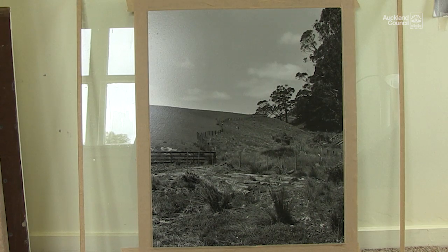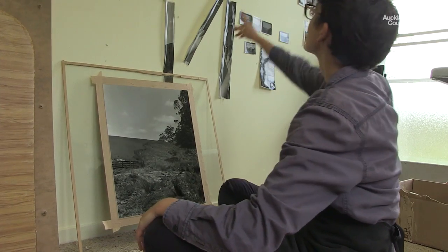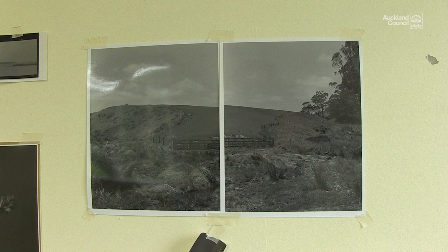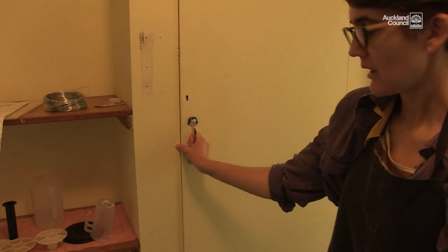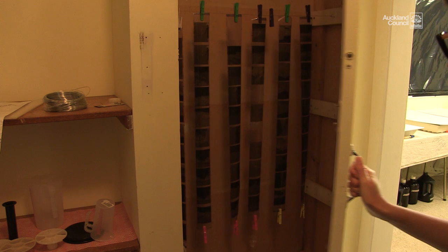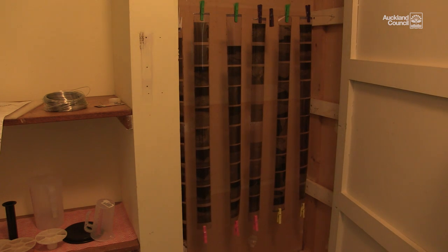So it's a diptych, there's another side. There's a test print up there but that's just a really flat, light print on cheap paper. This is my cupboard where I dry my negatives and I try to keep the dust out.